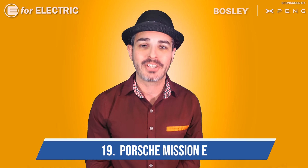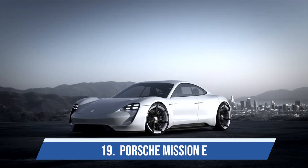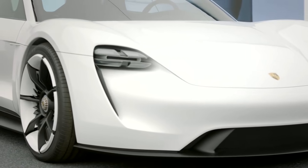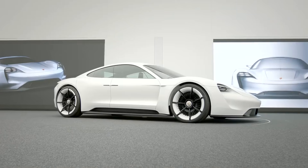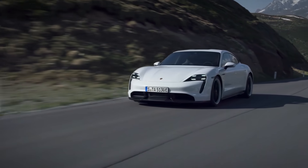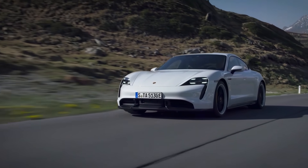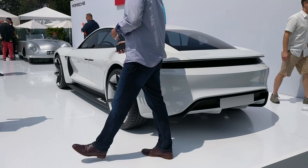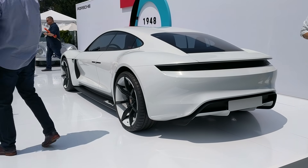Number nineteen is the Porsche Mission E — one of the most beautiful concept cars in electric car history. I think most of you would agree, and even though the final product, the Porsche Taycan, is still a very good-looking car, because we all compare it to the Mission E, a lot of people got really disappointed. But the Mission E is definitely one for the books.